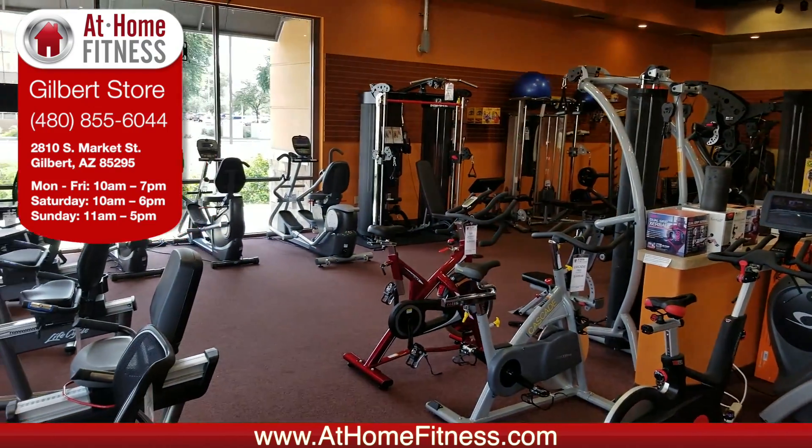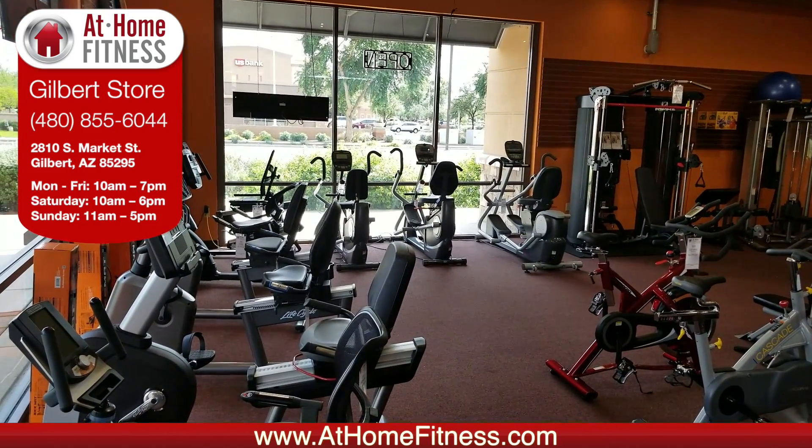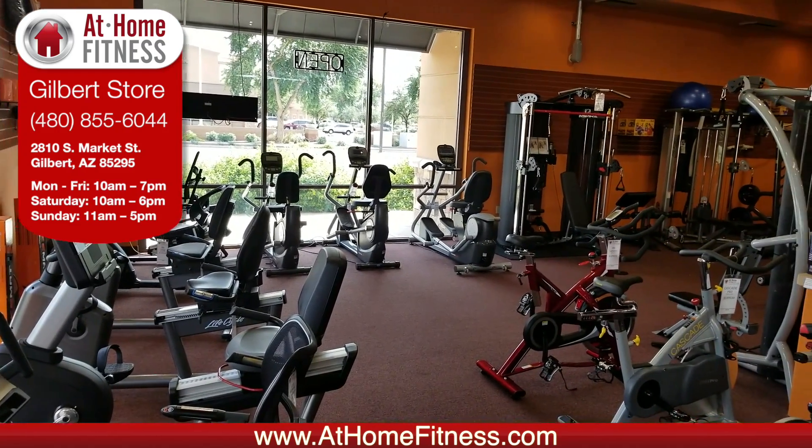We've got our functional training and strength section, and then we come into our recumbents. We've got some cardio striders for those of you who have knee or lower back issues, you're looking to rehab, or want to get some upper body articulation.